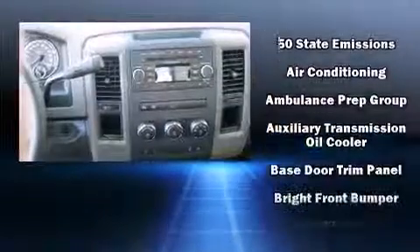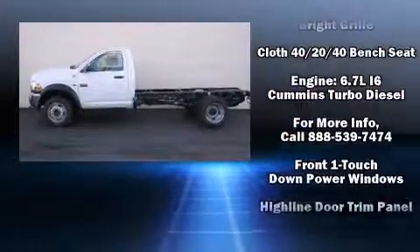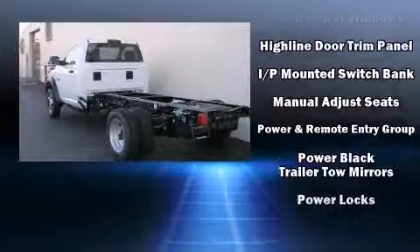The following features are included: a tachometer, fully automatic headlights, power door mirrors and heated door mirrors, skid plates, remote keyless entry, and cruise control.